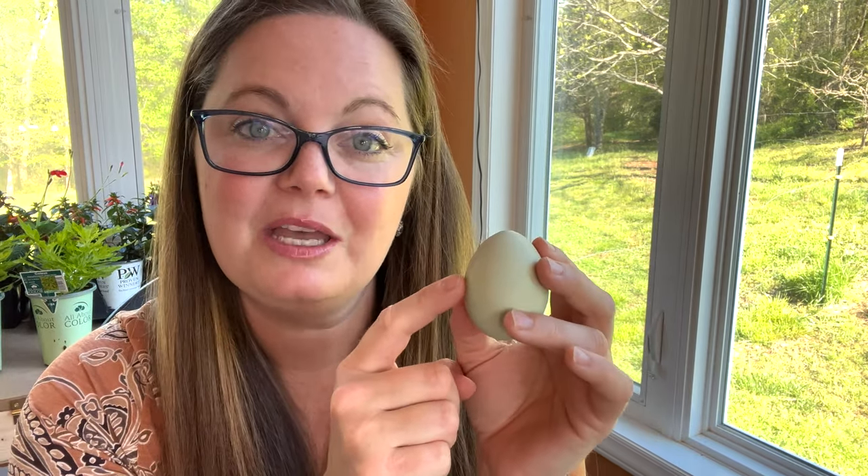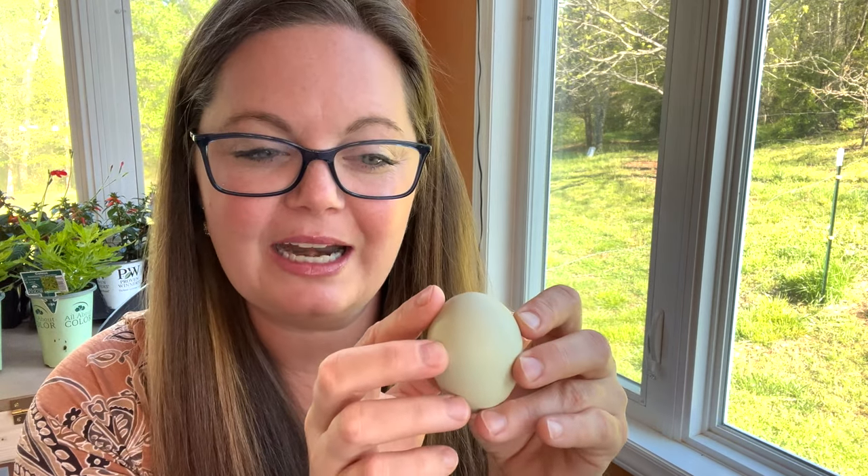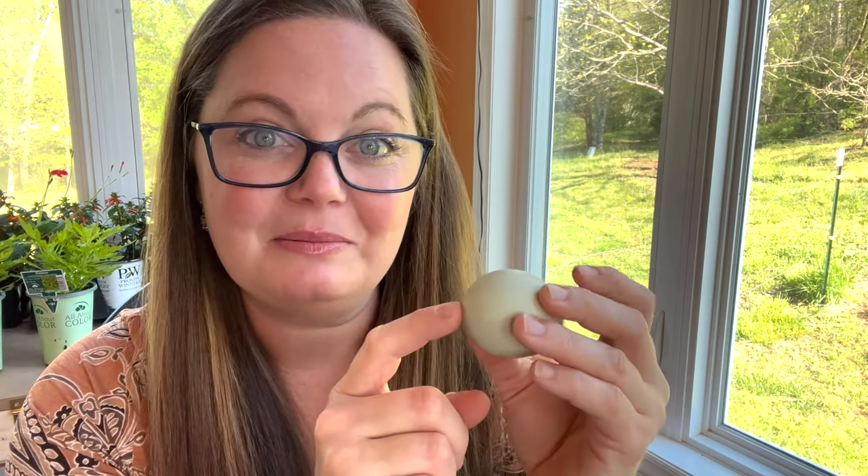Humans take their first breath after exiting the womb, but baby chicks get their oxygen through the pores of the shell the whole time. Then the day before they're born they break open that air sac and take their first real breath with their lungs that are now fully developed. After they do that they have a little bit of energy to begin breaking through the shell. It's fascinating that an egg is so strong yet delicate enough that a little baby bird with just a tiny beak can break their way through.